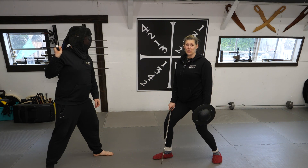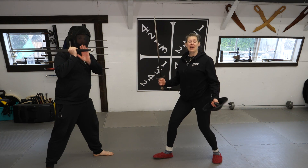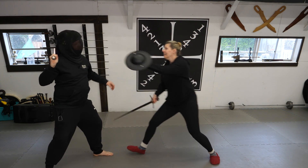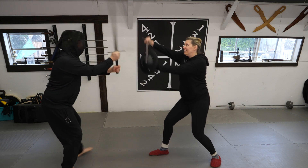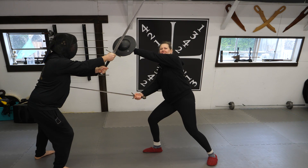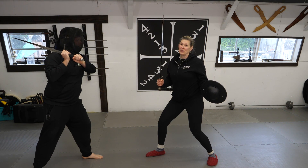Let's start with the most obvious pro for sword and buckler: I have two weapons to his one. One of the nice things about this is I can decide how to use them — I can have them both attack, I can use them both to defend, or I can assign them separate jobs. There's really no end to the combinations you can use with these.